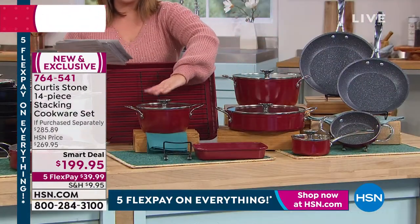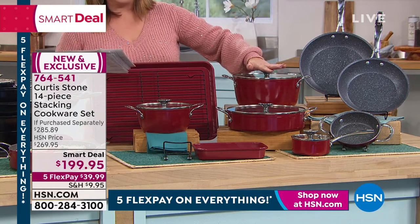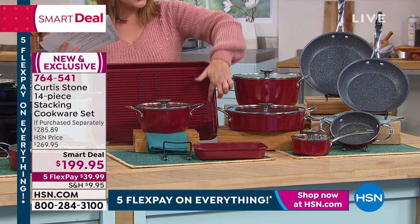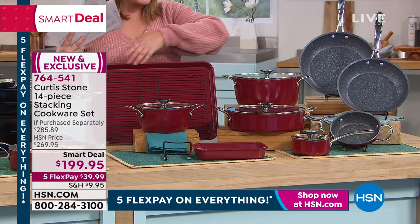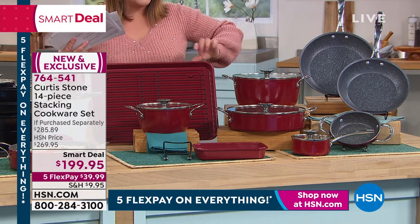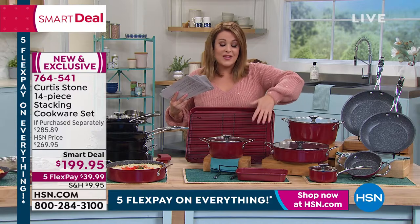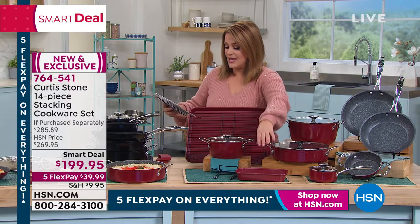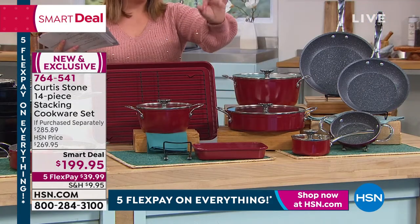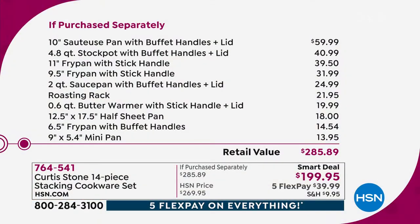You're getting the butter warmer, the two-quart saucepan with its own lid, the 4.8-quart stock pot with a lid, and the roasting rack that is also DuraBake — also non-stick. Whether it's sheet pan dinners, cookies, or sweets, you don't need extra fats, butters, oils, or sprays. You're even getting the nine-by-five mini pan.